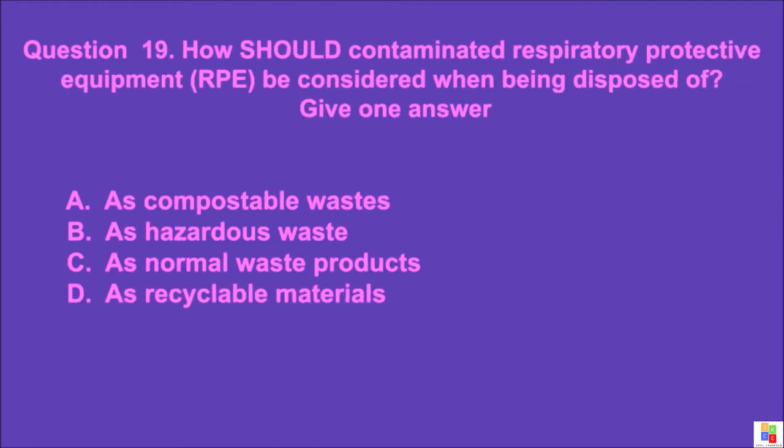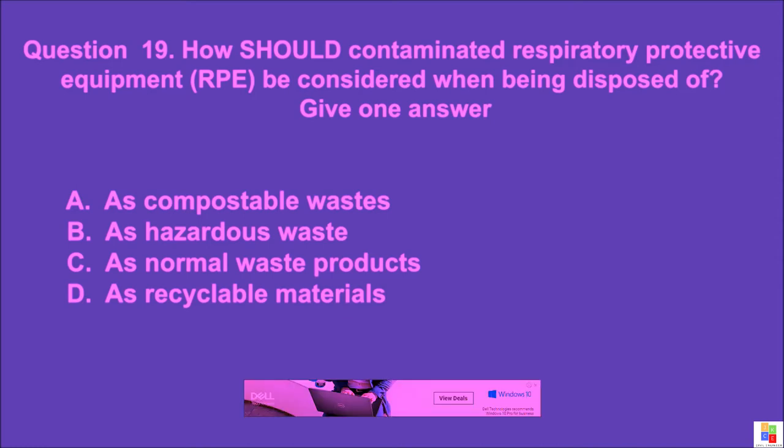Question 19: How should contaminated respiratory protective equipment (RPE) be considered when being disposed of? Give one answer. A: as compostable wastes, B: as hazardous waste, C: as normal waste products, D: as recyclable materials. The correct answer is B.